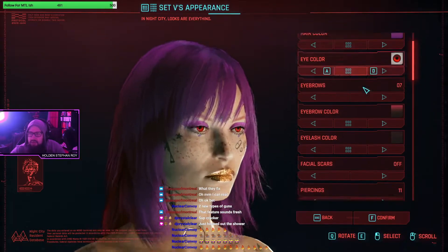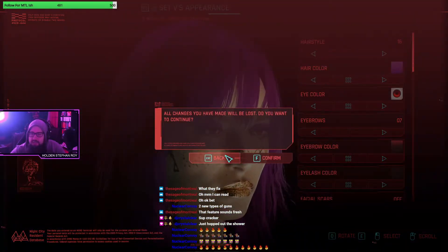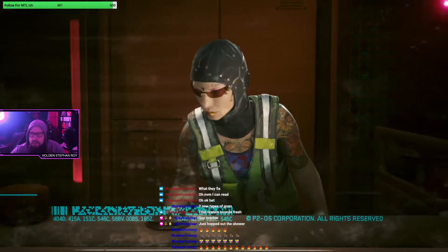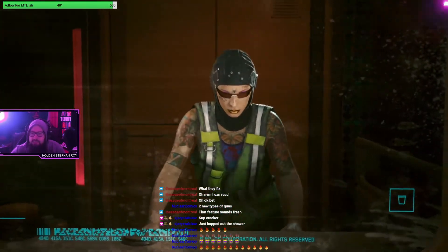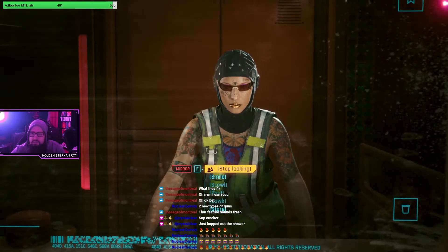Are there any new character modification options or is it just the same stuff you can revisit? There are new options - new hairstyles, new makeup styles. I'm not gonna go through all that now unless you want me to in the future.